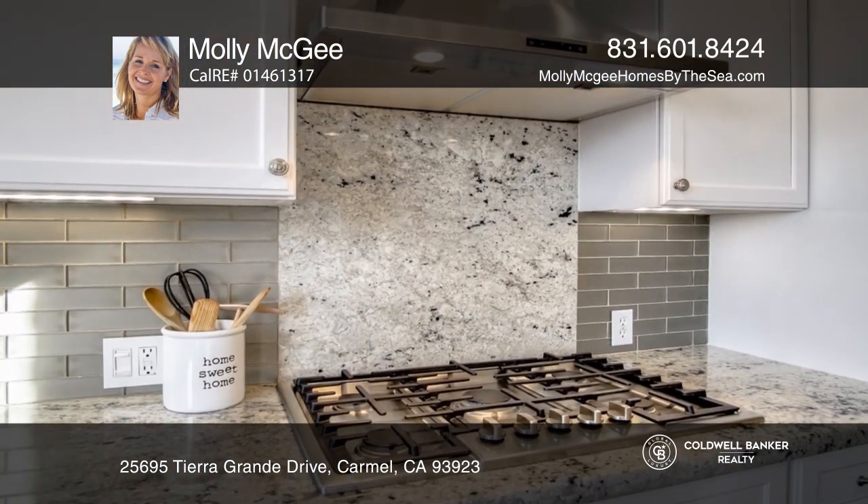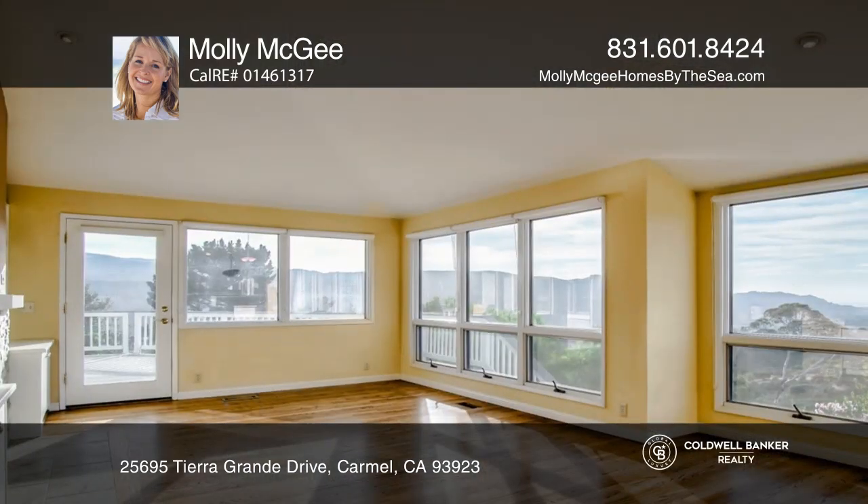The recently remodeled chef's kitchen features an island, stainless steel appliances, and a large pantry.